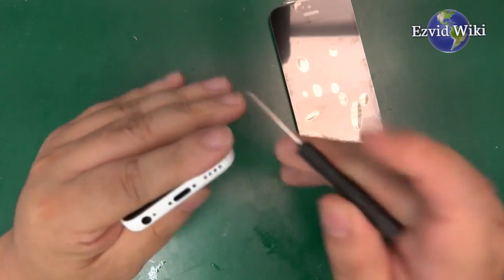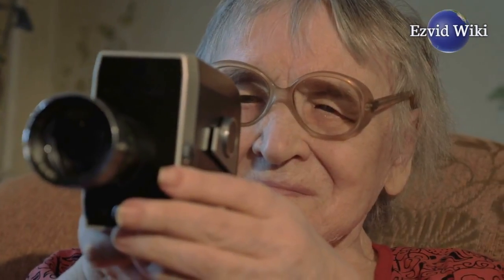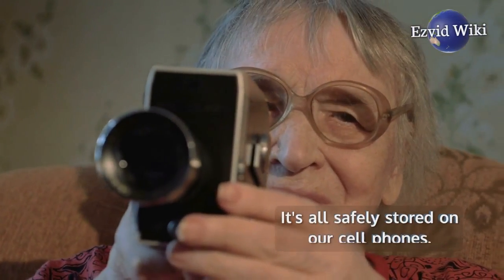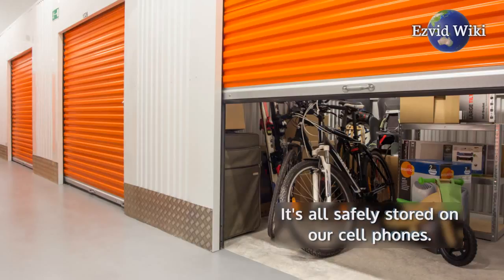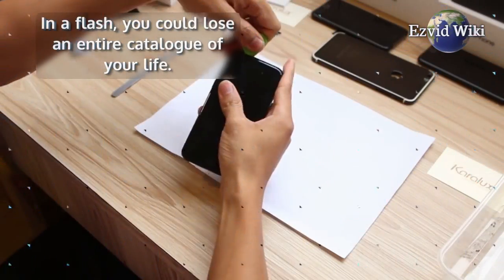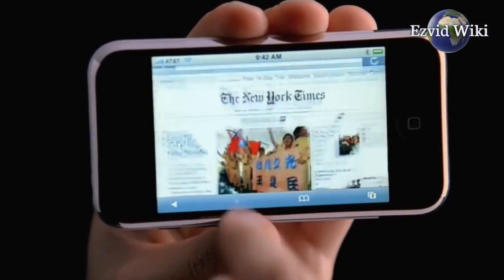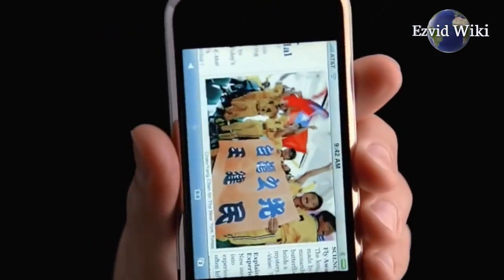We store our lives on our phones — everything from contact information to the pictures and videos of our most precious memories. It's all safely stored on our cell phones, until it isn't. In a flash, you could lose an entire catalog of your life. iPhone data recovery software is quite possibly the only thing that can save that life.